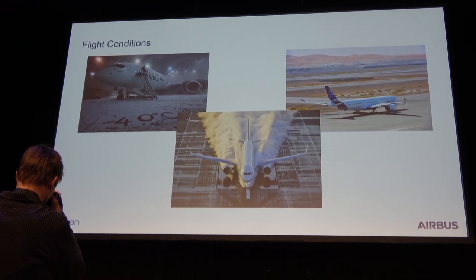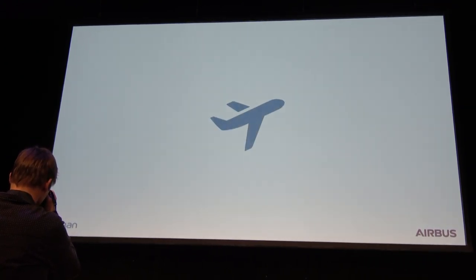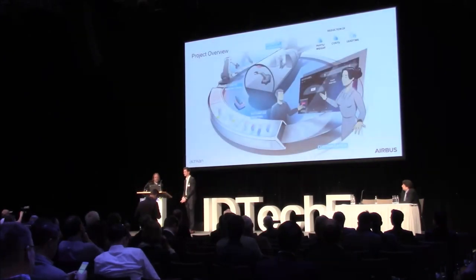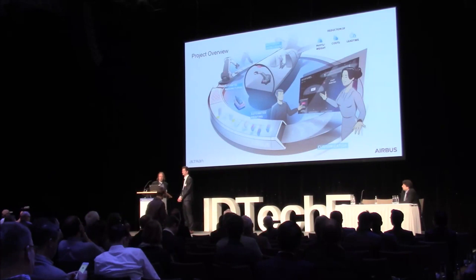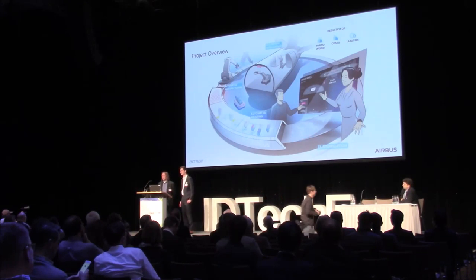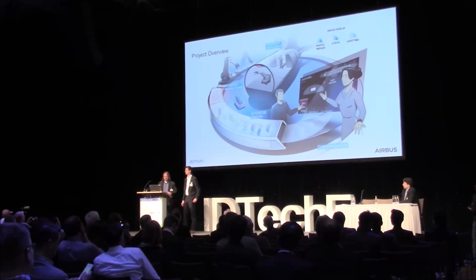Dennis is going to show you where we want to be and where the project is leading us in the next years. We made an illustration about that. To understand that poster, the background information is quite an interesting one.